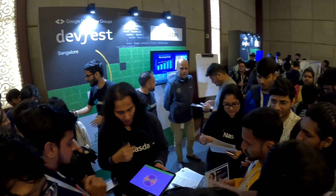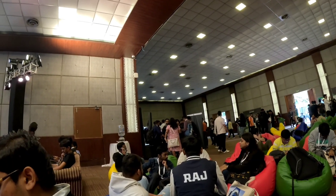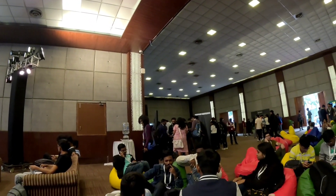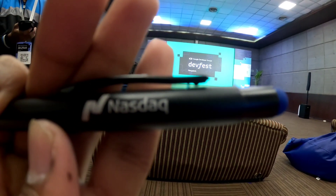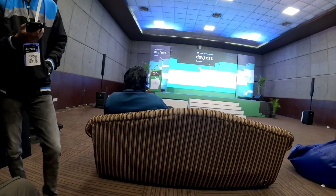There is a lucky draw going on where you can spin and win exciting prizes. There is also a student line. This is the owner group Nasdaq, the stock exchange company. You can see there is a news speaker as well.